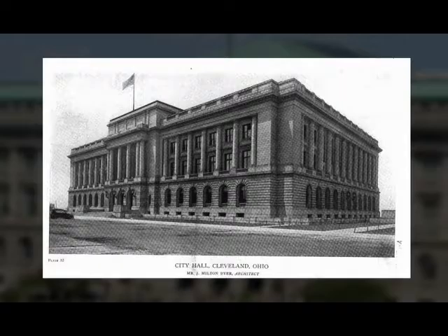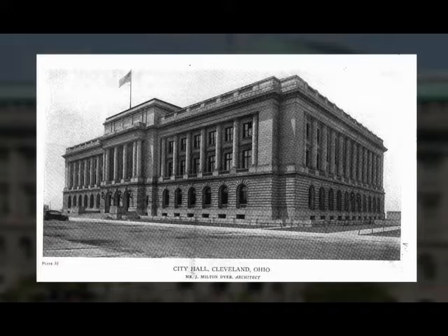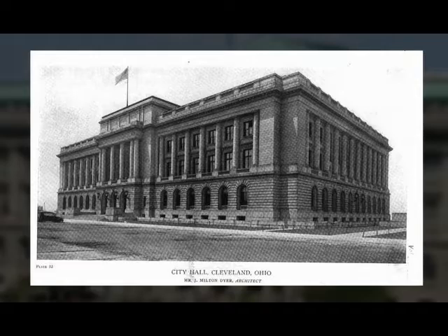J. Milton Dyer was the prominent architect selected to design City Hall in 1903, and his architectural plans were adopted in 1906 by the Cleveland City Council.